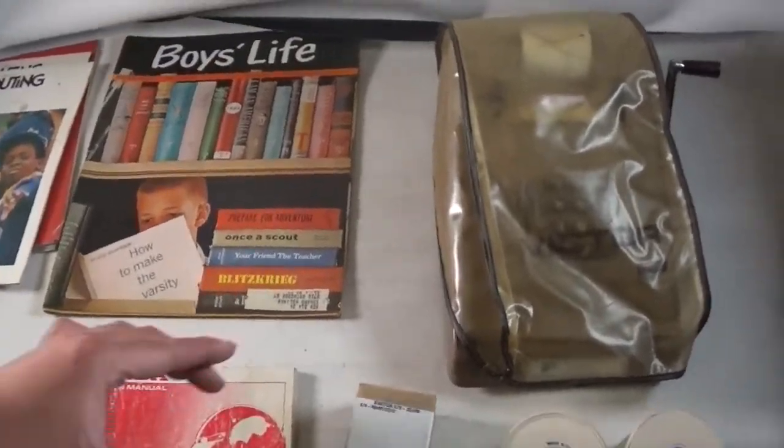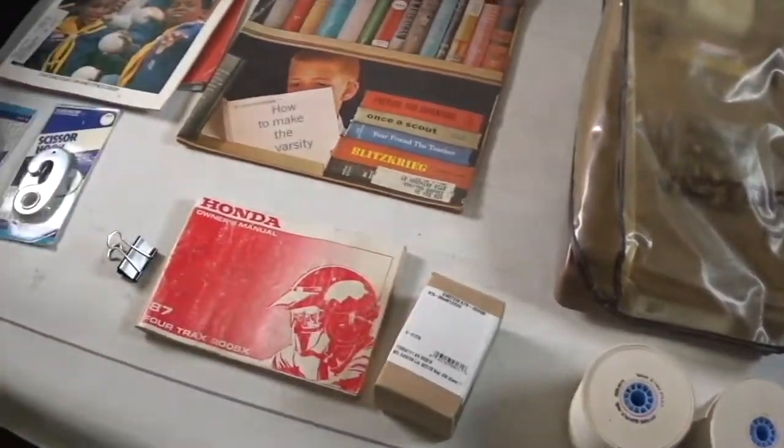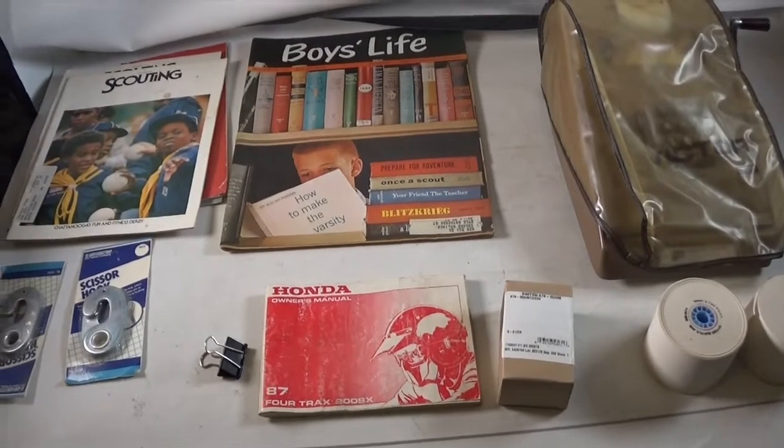We got a switch for inside of a door. We got a Honda manual and we got two scissor hooks going out. See what sells tomorrow.